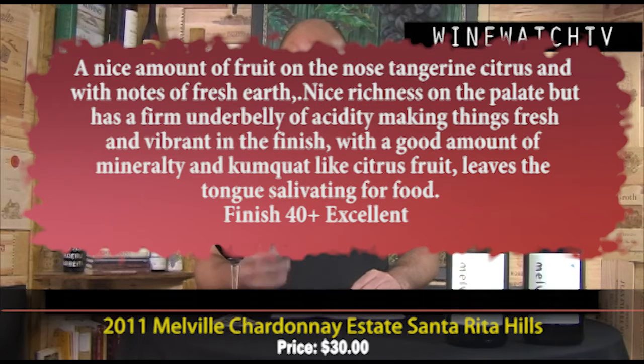You really notice the bright acidity in these wines. This one's got a nice amount of fruit on the nose — tangerine, citrus, notes of fresh earth, that diatomaceous earth, that oceanic influence. The clay-based soils contribute a really interesting, distinct minerality. Nice richness on the palate but a firm underbelly of acidity keeping things fresh and vibrant, with a kumquat-like citrus finish that leaves the tongue salivating for food. An excellent bottle at $30.